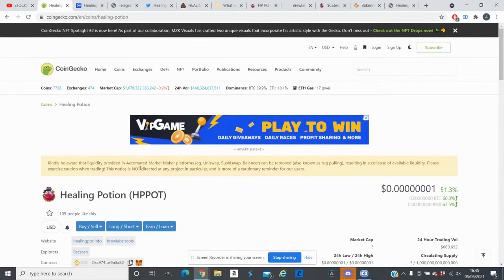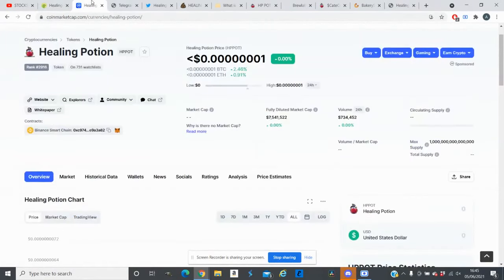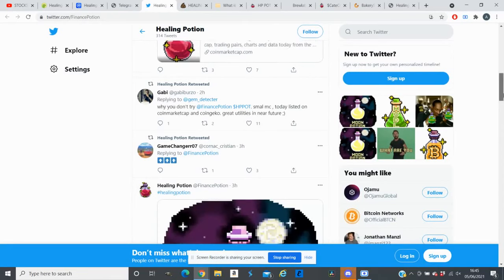The token we will talk about today is Healing Potion, or HP Pot. It just got listed on CoinGecko and at the same time is listed on CoinMarketCap as well. Looking at their social media, they have around 167 subscribers on the Telegram channel and on Twitter they have around 6,800 followers.